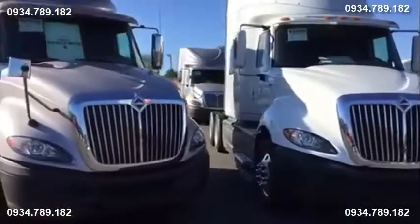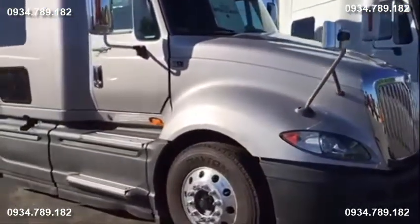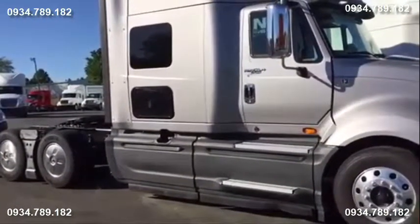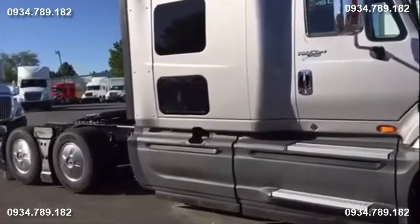Today we're going to talk about the N13 and the ProStar. You see the aerodynamics of this truck — one of the most fuel efficient packages with the skirts and the super singles.